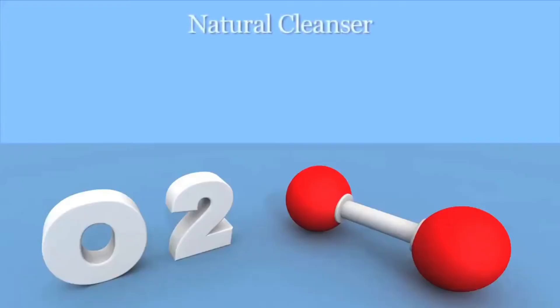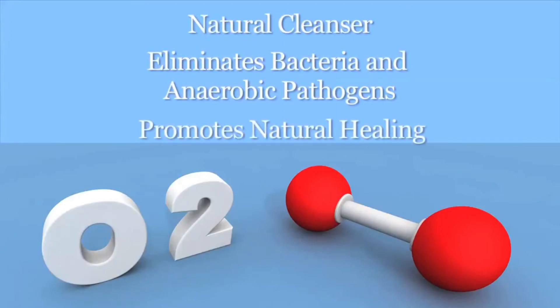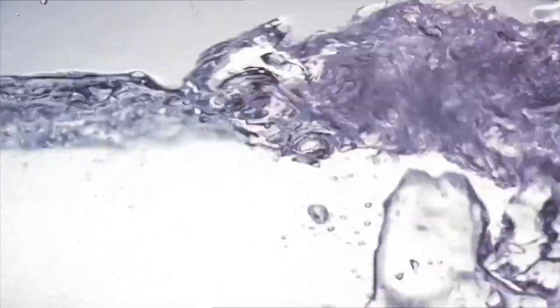Oxygen is a natural cleanser. It eliminates bacteria and anaerobic pathogens on contact and promotes natural healing to protect your body. Oxygen is necessary for your skin to effectively protect your body from environmental toxins, and it does the additional work of providing the energy to produce new skin cells and collagen for a healthy complexion.